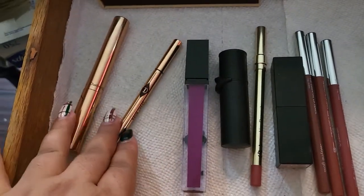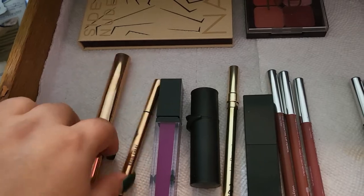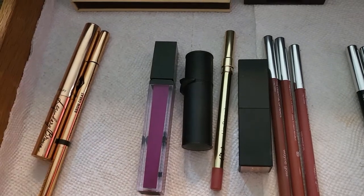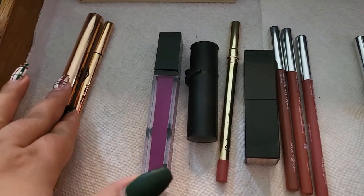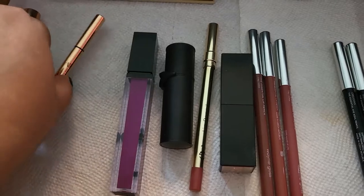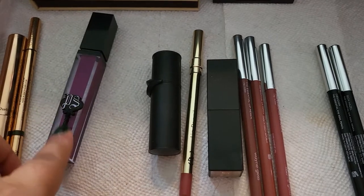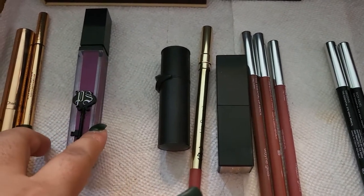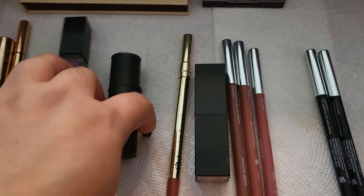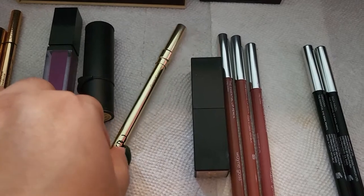The two brow products from Charlotte Tilbury I have are the Brow Cheat and the Legendary Brow gel, both in dark brown. I do really enjoy them — I've been using them for about a month. The Brow Cheat is getting very close to finished. I'm going to keep them one more week. For lips, I really like this one from Private Society — it's more like a gloss than a liquid lipstick, and the lip balm from Pat McGrath I enjoy as well.